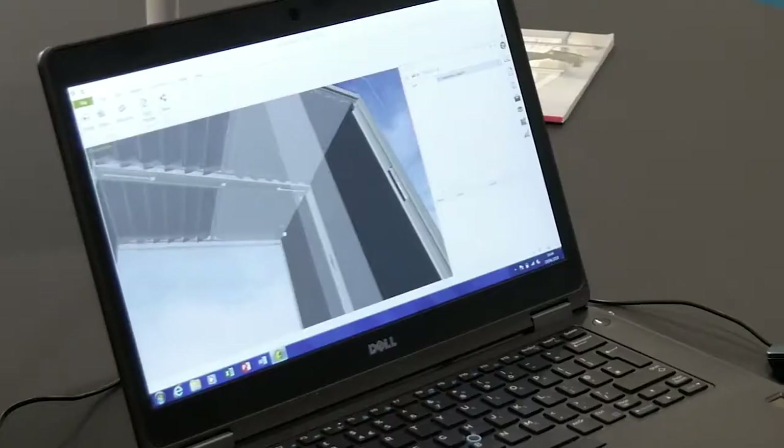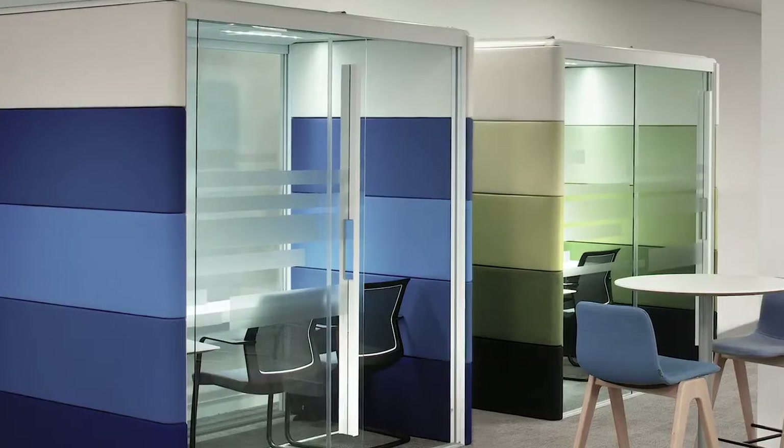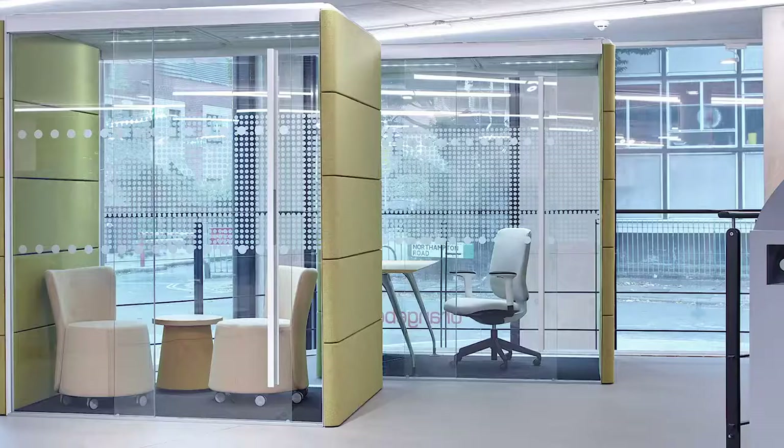Designers love it because they can change and flex the space. From a financial point of view, facilities managers love it because they know that they can be really efficient about changing that space if they ever need to.